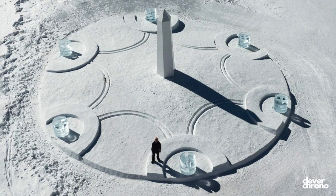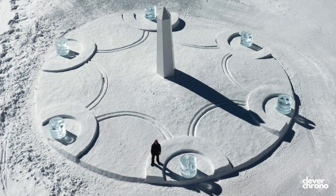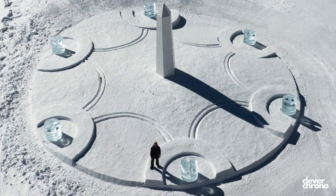Hublot recently commissioned the production of a new work of art at the top of the Swiss Alps, and I think it's pretty awesome. Let's talk about it.